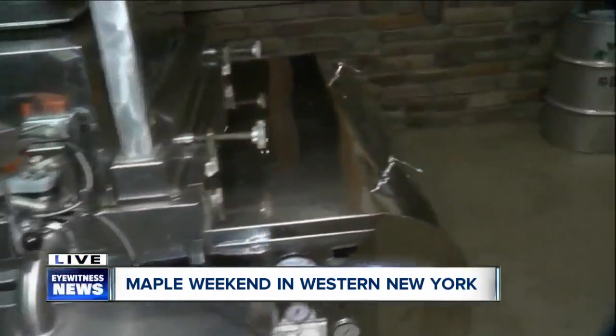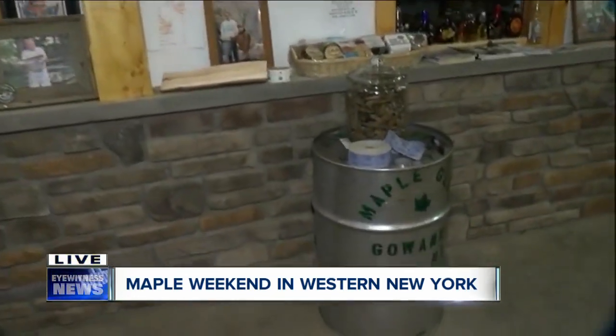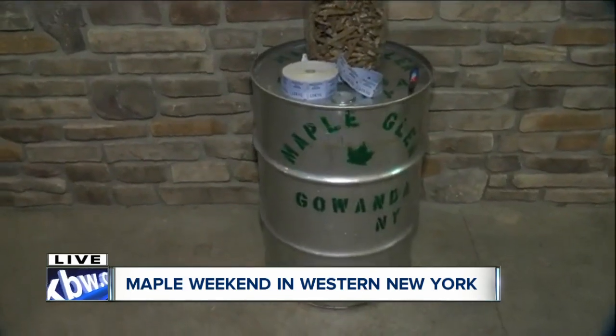What's the most interesting part about making maple syrup? I think, for me, I like to be in the woods, working in the woods. I like to see the sap flow come into the pump houses.